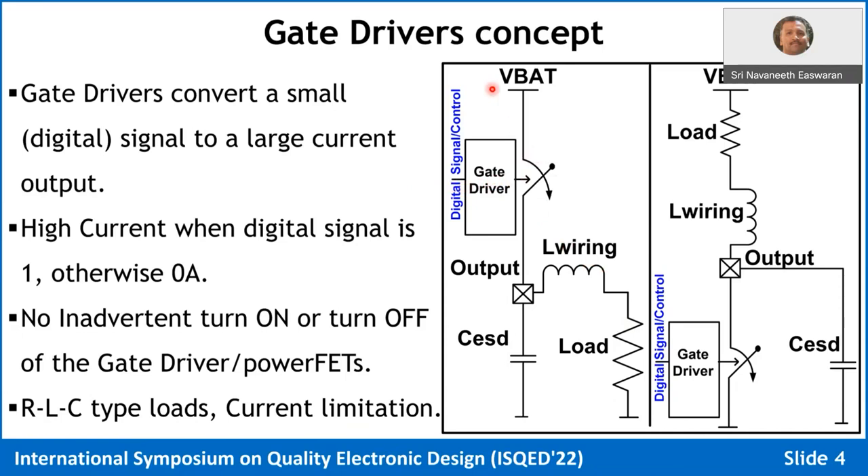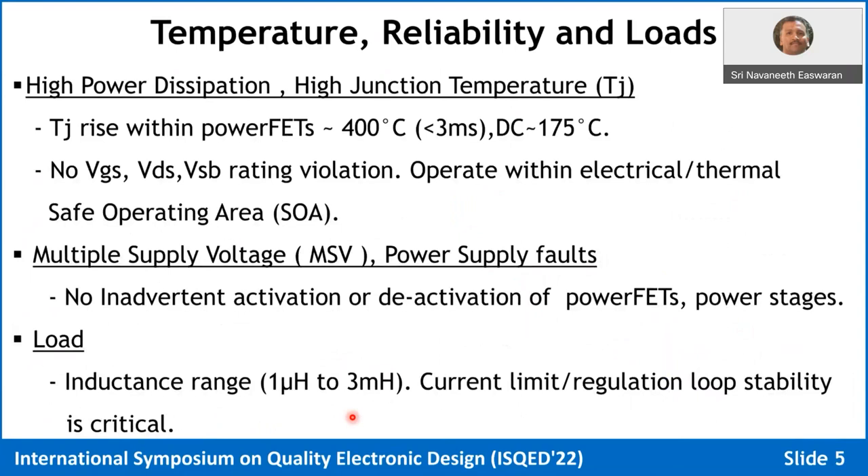If you apply a voltage on the drain of a FET — typically a MOSFET — the source voltage cannot come up. There are multiple conditions that can cause this, which we will discuss. All these are basically RLC circuits, and the outputs can get shorted to ground or to battery, so you have to handle current and voltage. Temperature and reliability under load conditions must also be considered.